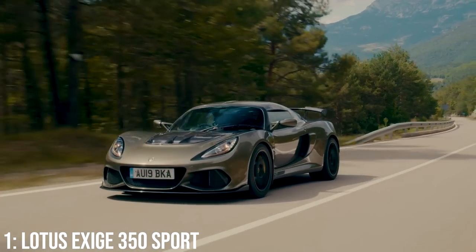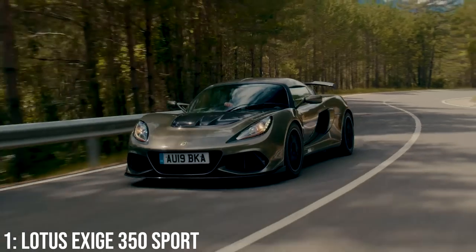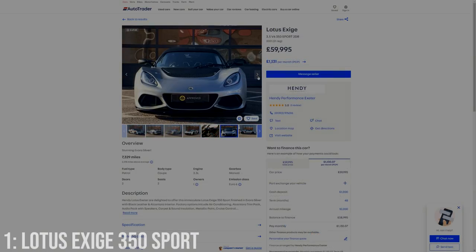All in though, I think it's sad that the Exige, alongside the Elise, has reached the end of its life, and I genuinely hope to own one of these before it's too late. They start at around £55,000, and for the same price as a Golf R, you're looking at a 2021 example with fewer than 10,000 miles on the clock.